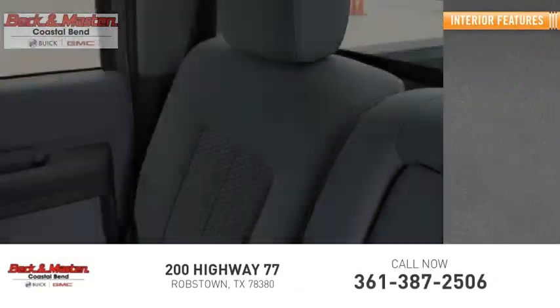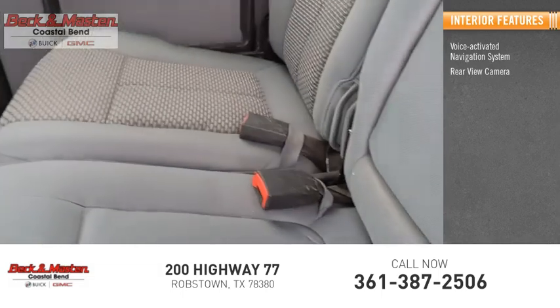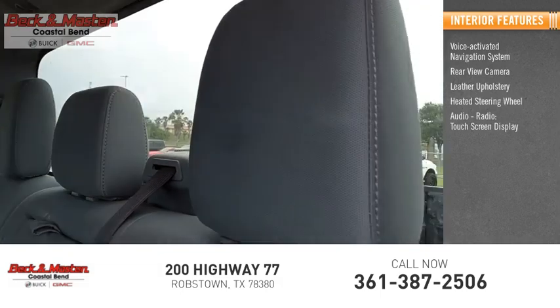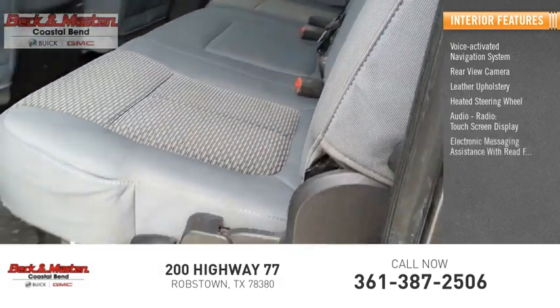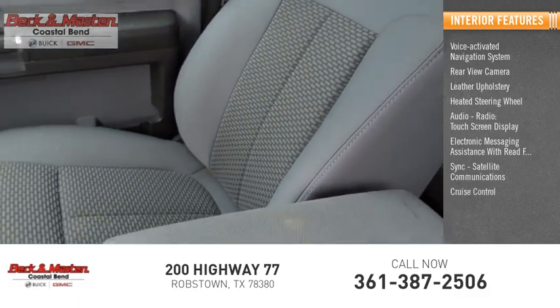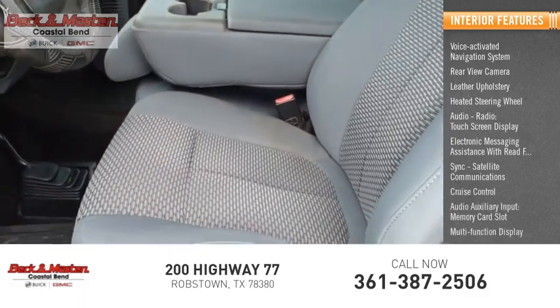Inside you'll find a Voice Activated Navigation System, Rear View Camera, Leather Upholstery, Heated Steering Wheel, Audio Radio, Touchscreen Display, Electronic Messaging Assistance with Read Function, Sync, Satellite Communications, Cruise Control, Audio Auxiliary Input, Memory Card Slot, and Multi-Function Display.